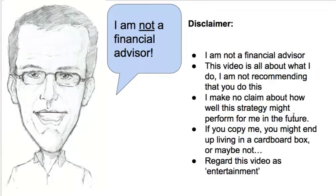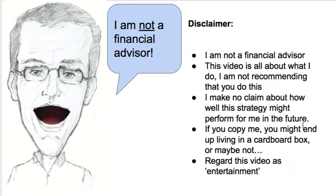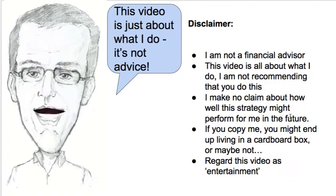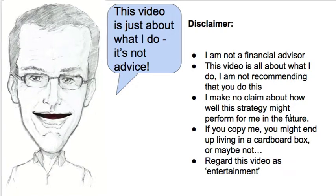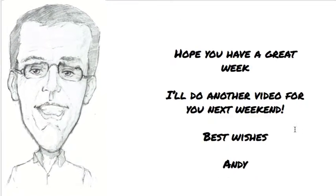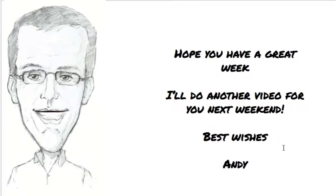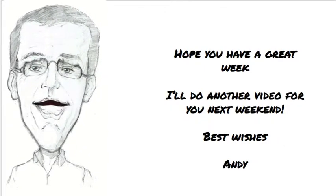If you want a weekly update, make sure you're on my mailing list. Remember, I'm not a financial advisor — this video is just about what I do. It's not advice from me to you, and if you copy me, you do it at your own risk. I hope you have a great week, and I'll do another video for you next weekend. Thanks for watching and have a happy Easter. Bye for now.